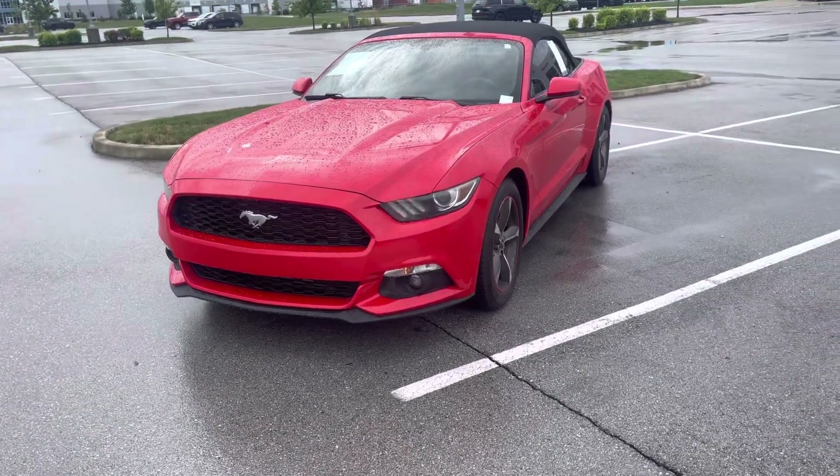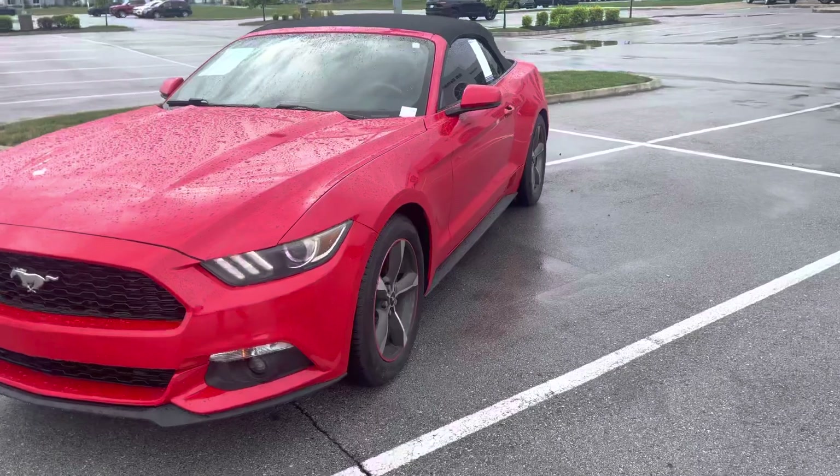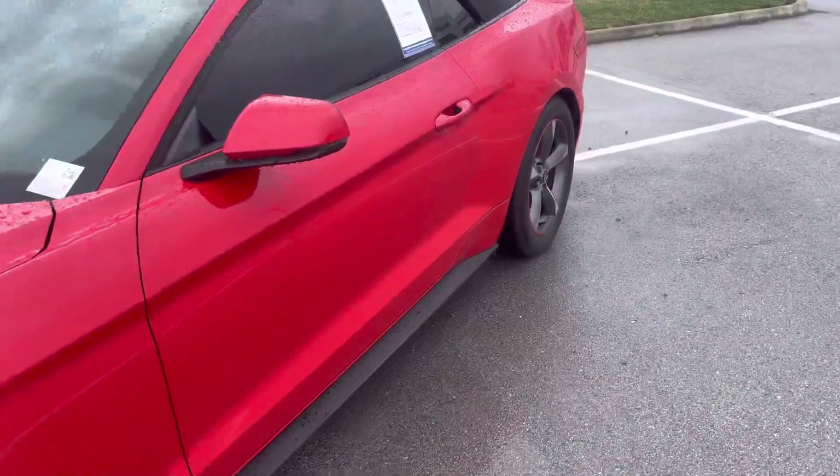This is the 2015 Mustang. I'll walk around the outside and show you the interior, starting with the driver's side here.